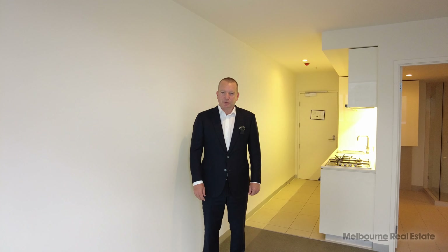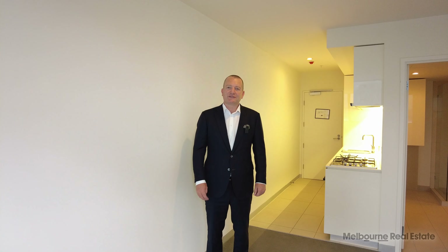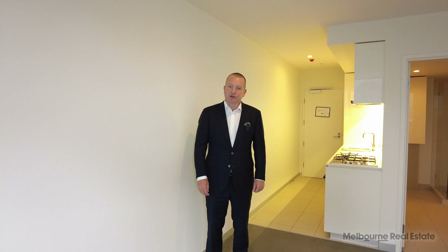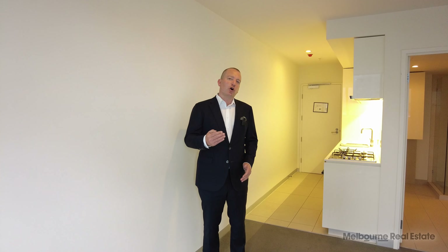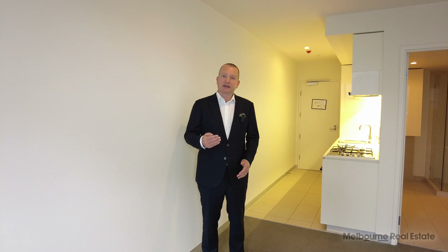Hi, my name is Stephen Fitzsimons from Melbourne Real Estate, and welcome to the tour of 1712 at 6 Leicester Street in Carlton. It's a studio apartment almost directly opposite Queen Victoria Market, so it's right on the verge of Melbourne CBD.